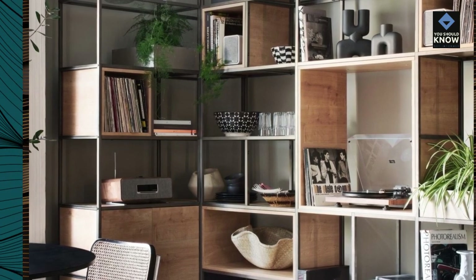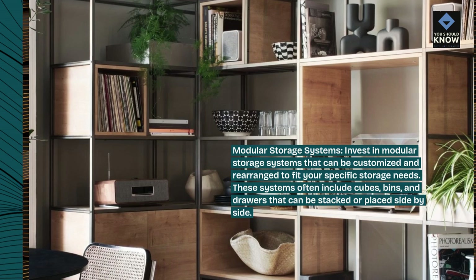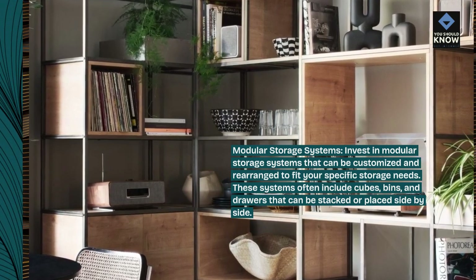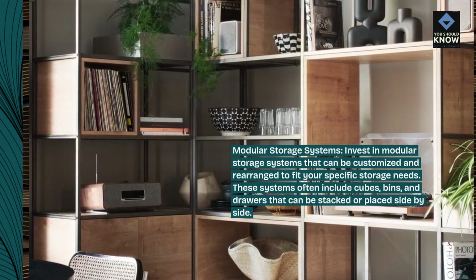Modular storage systems. Invest in modular storage systems that can be customized and rearranged to fit your specific storage needs. These systems often include cubes, bins, and drawers that can be stacked or placed side by side.